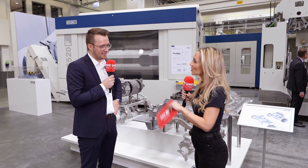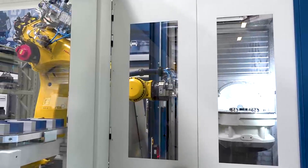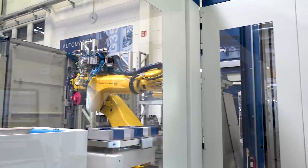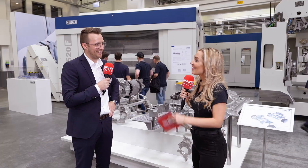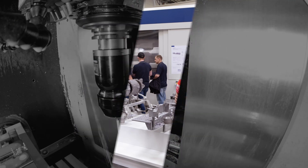Absolutely brilliant, Carsten. What do you think Grob do differently? I think we listen to what the customer needs — we are not somebody who sells machines off the shelf. It's more like we look for the tailor-made solution to get the best for our customers as their solution provider. There you have it — Carsten here at their open house event in Mindelheim. Thank you Carsten. Thank you.